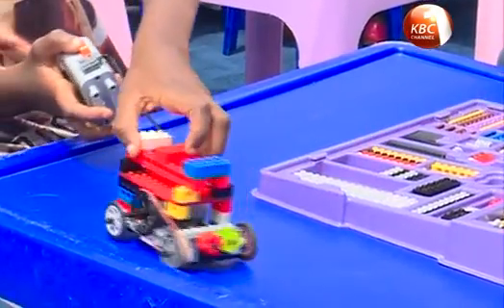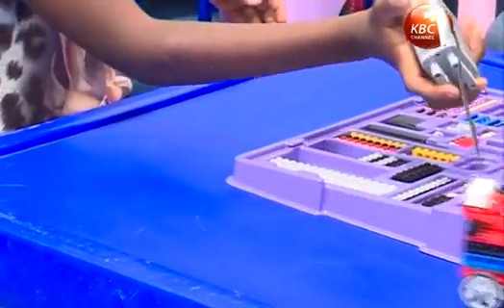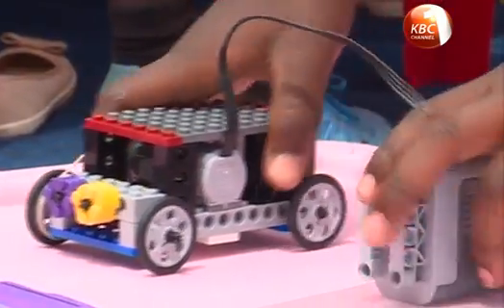The highlight of each lesson here is the building of a model using plastic bricks to demonstrate understanding of the concept.